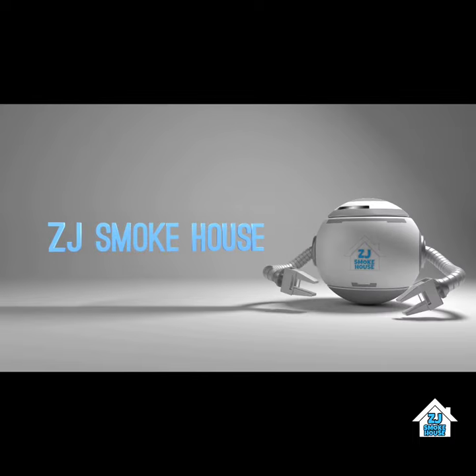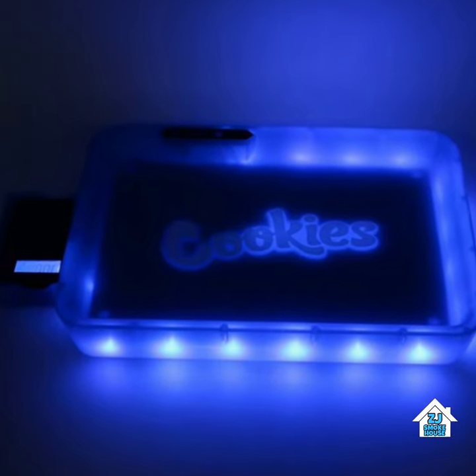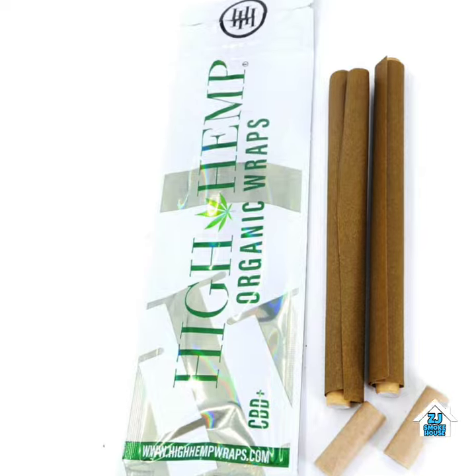Looking for the latest 420 accessories? You know, your glass bongs, gravity bongs, LED rolling trays, grinders, scales, gas masks, papers, cones, hemp wraps, blunts?